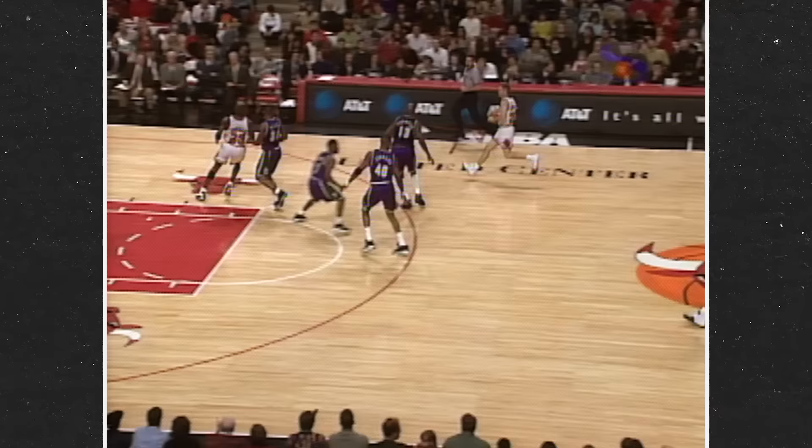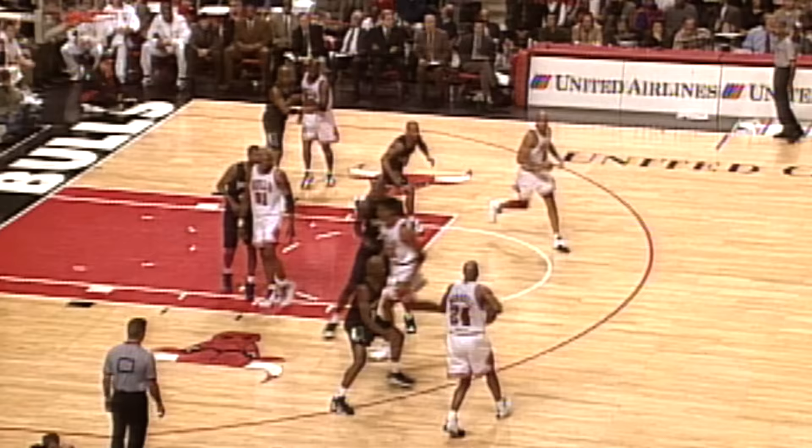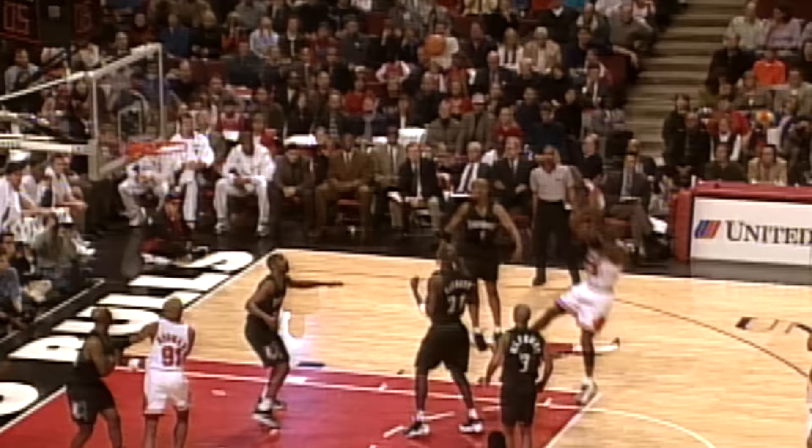One of his favorite fakes is what he calls the windshield wiper move — when he would sell a turnaround jumper toward the left and spring back and instead shoot over his right shoulder, or vice versa. This humble little move fueled countless buckets in the late stages of Jordan's career.